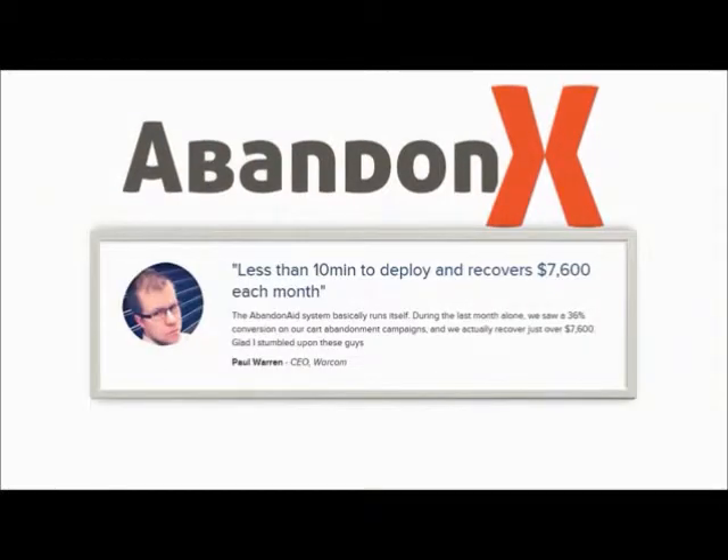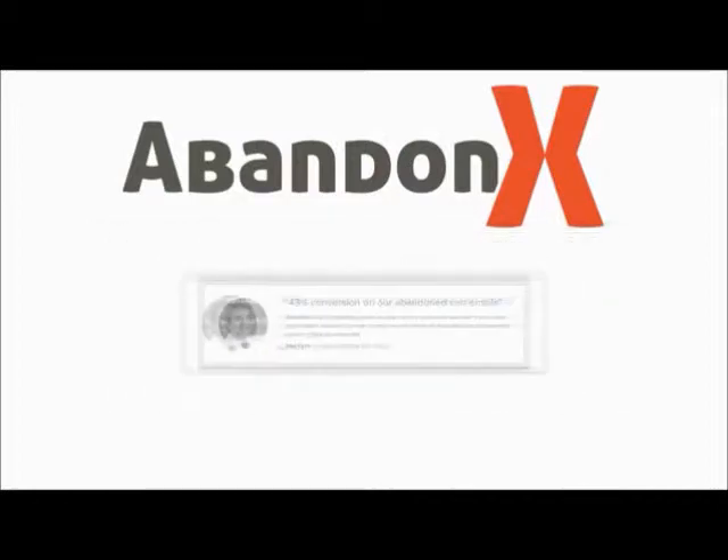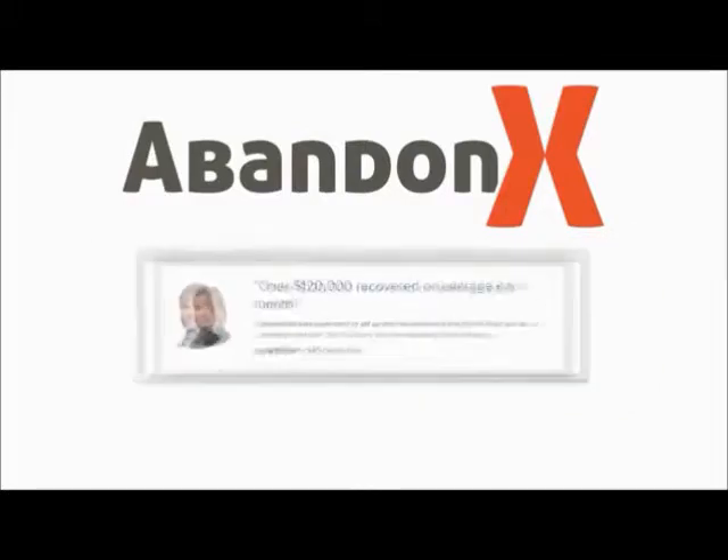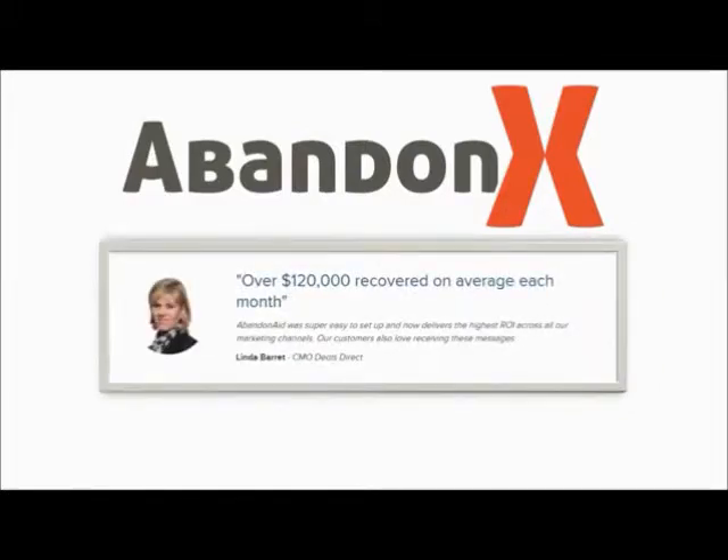Paul Warren of Warcom says: less than 10 minutes to deploy and recovers $7,600 each month. Sol Kay of Hormone Skin Cream told us he's getting a 43% conversion on our abandoned cart emails — it was a snap to get started. And Linda Barrett of CMO Deals Direct says over $120,000 recovered on average each month.